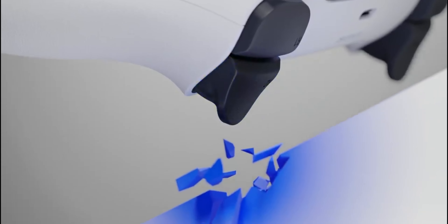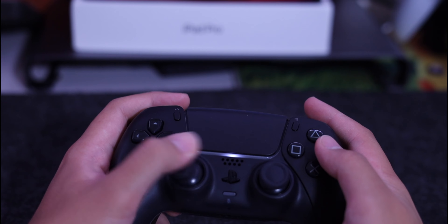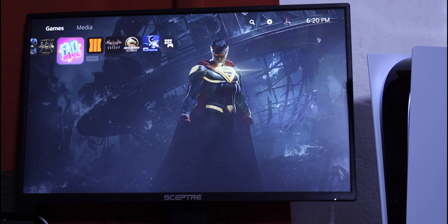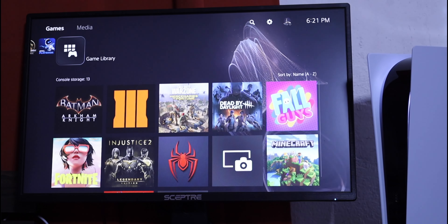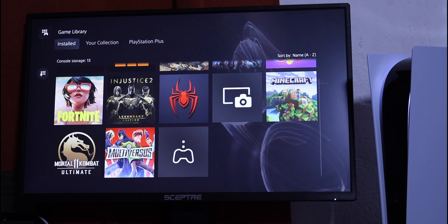Battery life is still a misstep with this controller, as it only lasts what feels like a couple of hours. But this is remedied by charging docks and the fact that the controller supports USB-C, which is a huge relief. Most of you are wondering: does the PS5 have great games? The answer is a resounding yes. Sony is known for their high-quality fan-favorite exclusives such as Marvel's Spider-Man, Miles Morales, The Last of Us, God of War, and Uncharted, just to name a few.